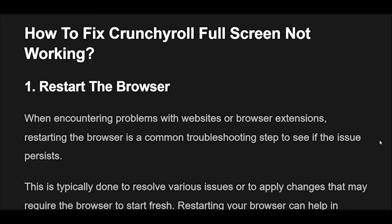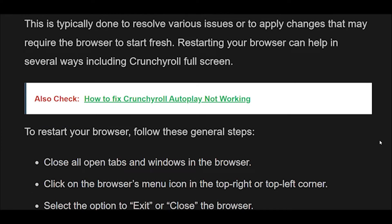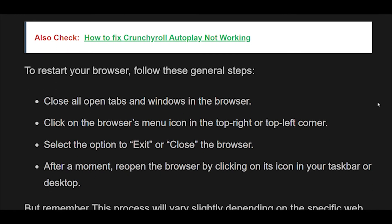Fix 1: Restart your browser. When encountering problems with websites or browser extensions, restarting the browser is a common troubleshooting step to see if the issue persists. This is typically done to resolve various issues or to apply changes that may require the browser to start fresh. Restarting your browser can help with Crunchyroll full-screen. To restart your browser: close all open tabs and windows, click on the browser's menu icon in the top right or left corner, select the option to exit or close the browser, then reopen the browser by clicking on its icon in your taskbar or desktop. This process will vary slightly depending on the specific web browser you are using.